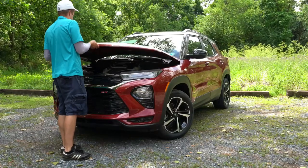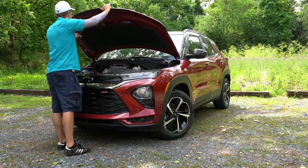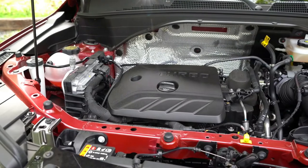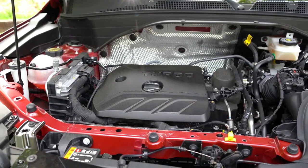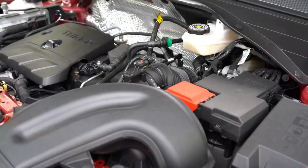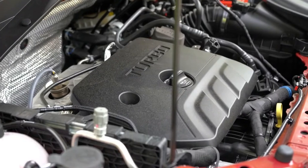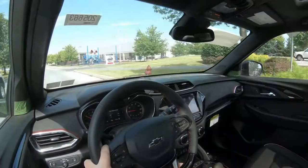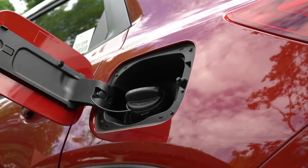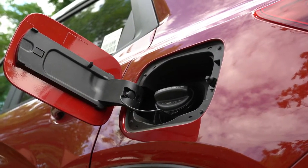There are actually two different engine configurations for the Trailblazer. The first belongs to the LS and LT front-wheel drive, powered by a 1.2-liter turbocharged inline three-cylinder putting out 137 horsepower at 5,000 rpm and 162 pound-feet of torque at 2,500 rpm. Power is sent to the front wheels through a CVT, with fuel economy coming in at approximately 28 city and 31 highway on regular unleaded.